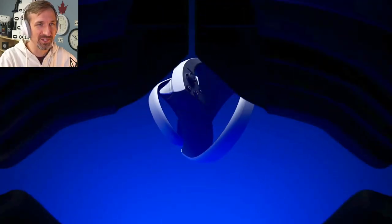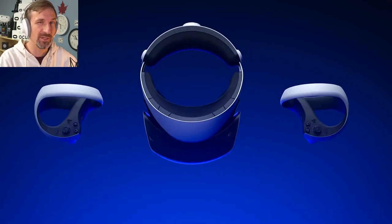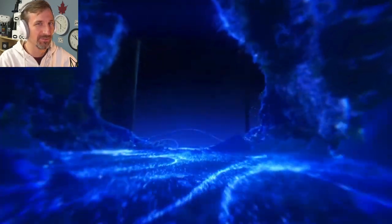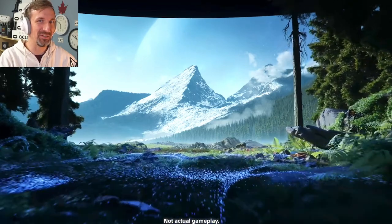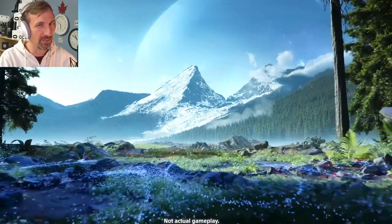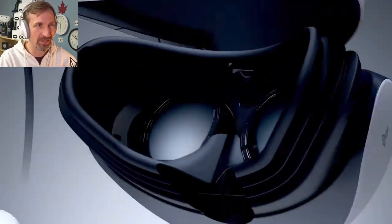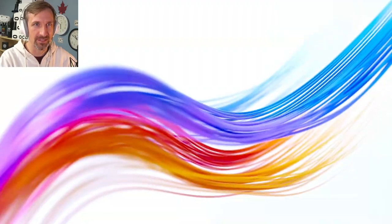Hey everybody, we're going to do just a quick recording here on PSVR Hype Day. I want to tell you about the Canadian experience that I've had in terms of kind of getting ready for the launch of PlayStation VR 2. Now that we have pre-orders done today, it is the 15th of November 2022, and I wanted to give you the kind of Canadian experience, the prices of the various things.